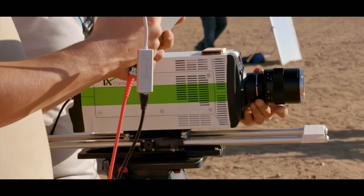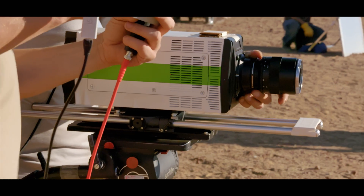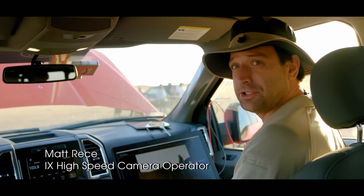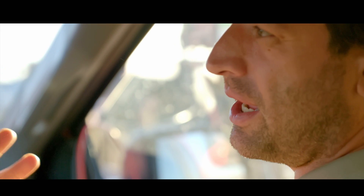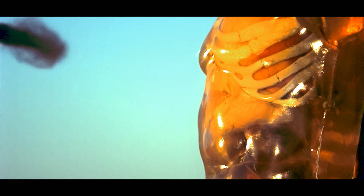That was 10,000 frames a second at 2X shutter, so it's the equivalent shutter speed of 20,000. My name's Matt Reese, and I'm with iX Cameras. I'm out here as a high-speed camera tech helping out for the shoot. We were shooting at 10,000 frames a second, and we had the shutter time at the equivalent of 20,000 frames a second so that we would minimize the motion blur on the ball bearing.